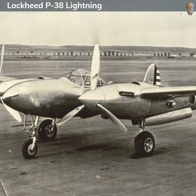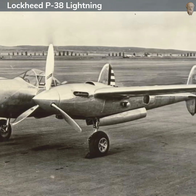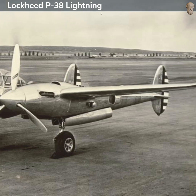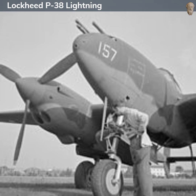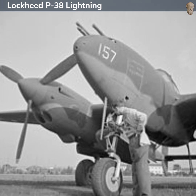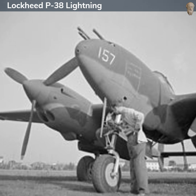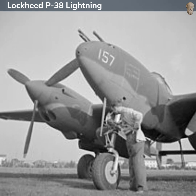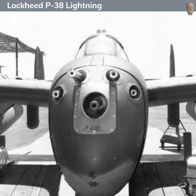In combat, the P-38 proved capable but had its quirks. Its unique design made it prone to certain aerodynamic issues like compressibility, a phenomenon that could cause the aircraft to dive uncontrollably at high speeds. These problems were addressed to some extent in later models. The aircraft was dubbed the 'fork-tailed devil' by German pilots and 'two planes, one pilot' by the Japanese, attesting to its effectiveness in combat.